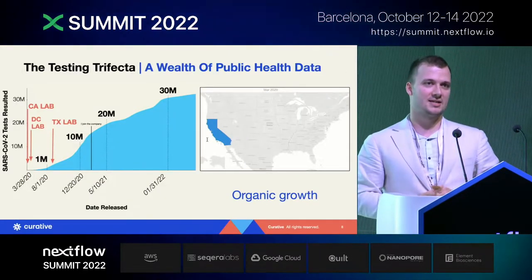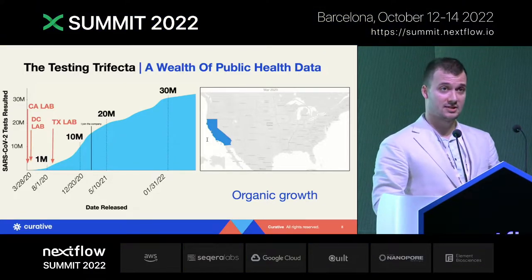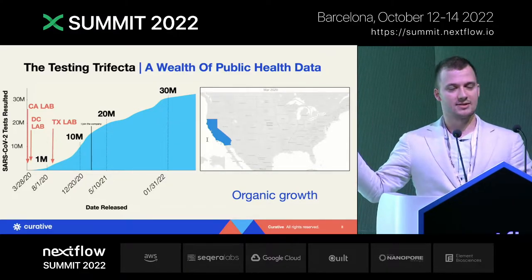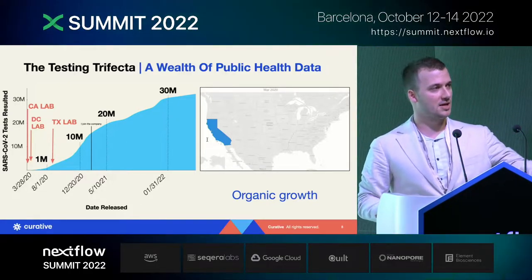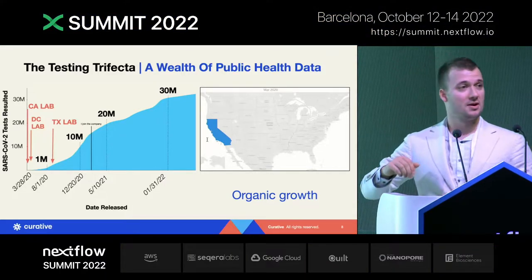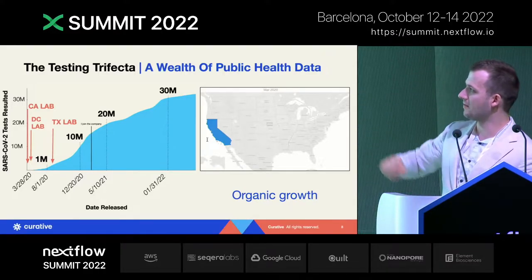Curative to date has resolved more than 30 million SARS-CoV-2 tests to the public across the United States. It all started around March 2020, where Curative was able to scale up to a million tests within five months and then 10 million tests in another five months, steadily increasing to over 30 million.